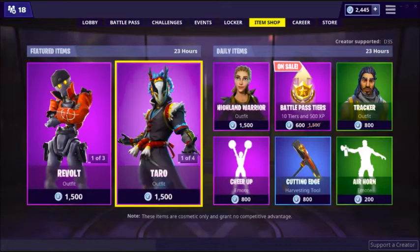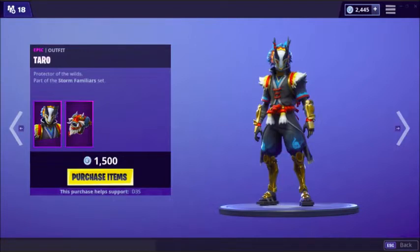I'm going to give away this skin to one lucky winner. All you have to do is subscribe, like the video, and comment 'done' when done. I might get this Tracker skin because it looks dope.